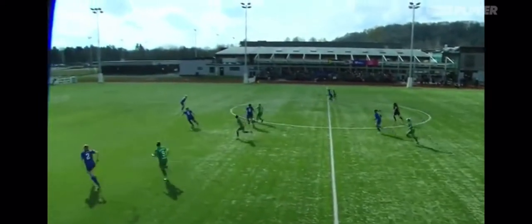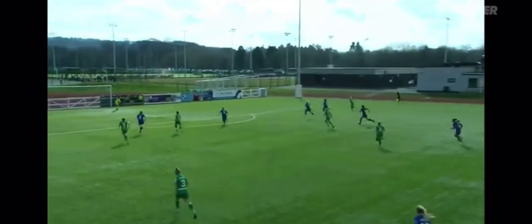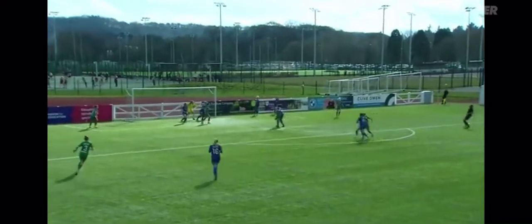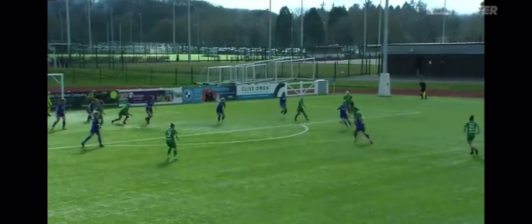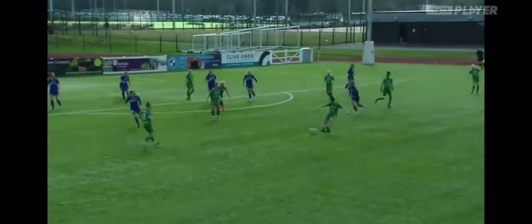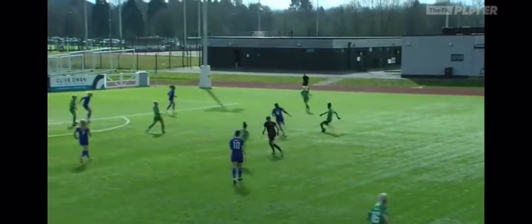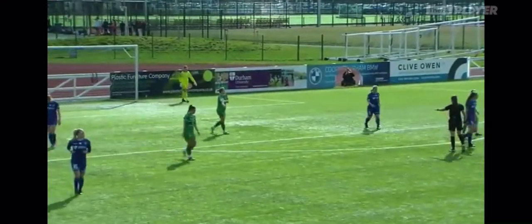Coventry United pick up the ball just over the halfway line, spread out to that right hand side. Morris driving to the byline, ball into the box cleared by Durham. Lambert tries to clear it further, it falls to Endow. Endow's on the edge of the box, can't get a shot away. Ball out to Endow again, Endow pulls the trigger — couldn't get a shot on target, goes wide.